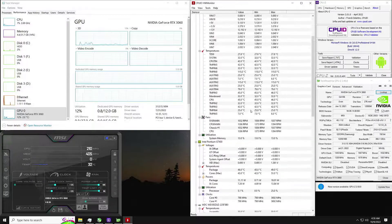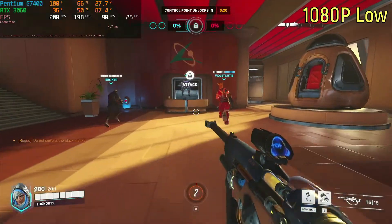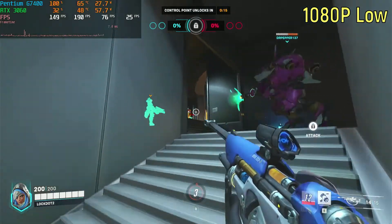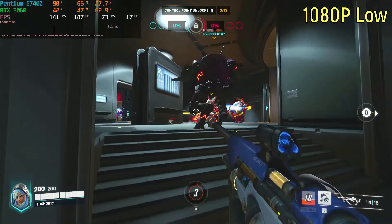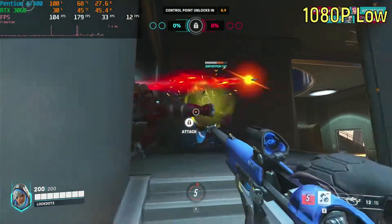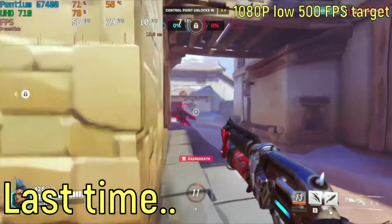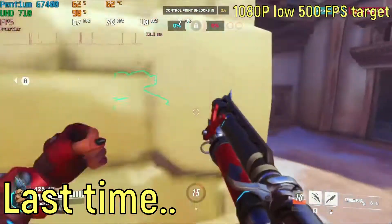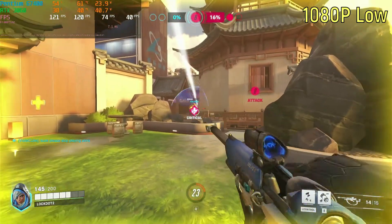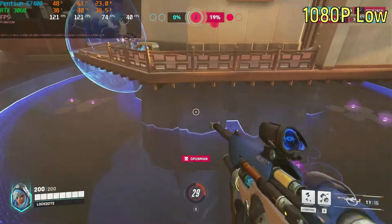Alright, without further ado, let's get into the game. First off, we're trying out 1080p on the lowest settings, and it was running quite nice actually. It was getting roughly 150 to 200 frames per second, which is pretty much a high refresh rate experience. Though, it did stutter a small bit, not near as much as when I made a video with the iGPU where that was stuttering all the time, but it was still stuttering quite a bit, which is a little bit weird because it was only on 1080p on the low settings.